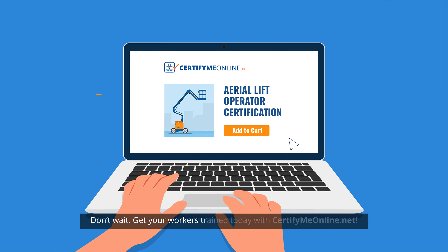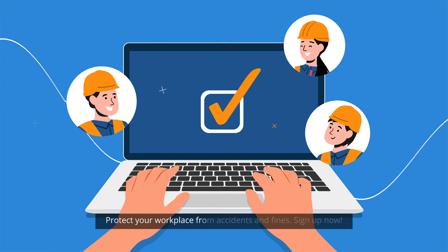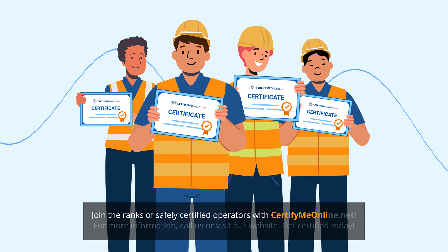Don't wait. Get your workers trained today with CertifyMeOnline.net. Protect your workplace from accidents and fines. Sign up now. Join the ranks of safely certified operators with CertifyMeOnline.net.